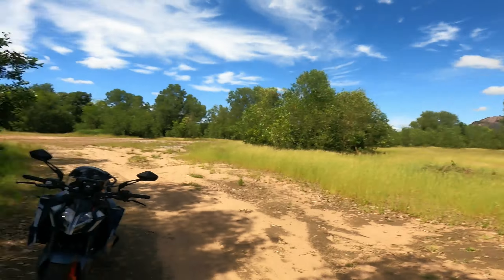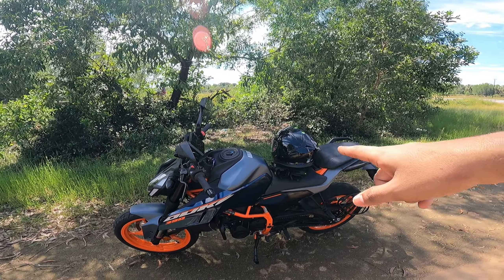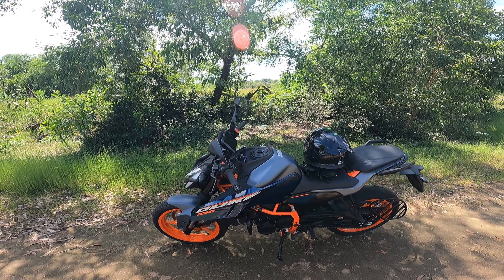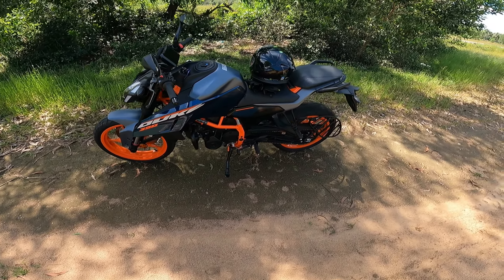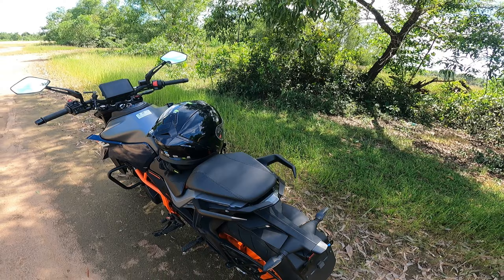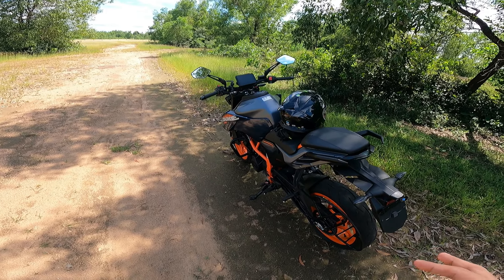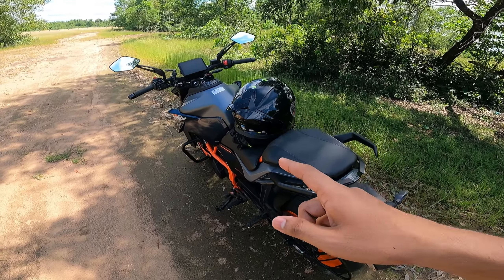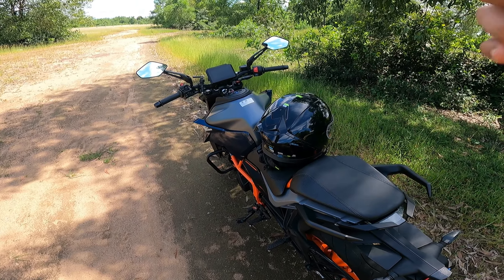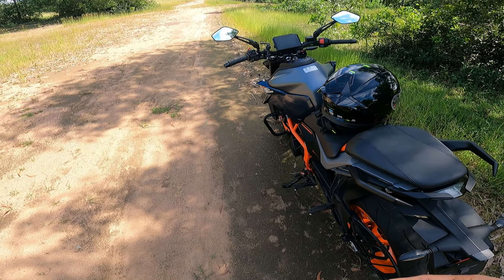If you're a tall person like me — I'm six feet — make sure you take a test drive first. This is a short bike with an 800mm seat height, and because of the shorter wheelbase you'll feel some knee pain while riding. For shorter people it's really fun, but if you're above 5'10" or 5'11", do a test ride of 10 to 15 kilometers first to understand the feel before buying.